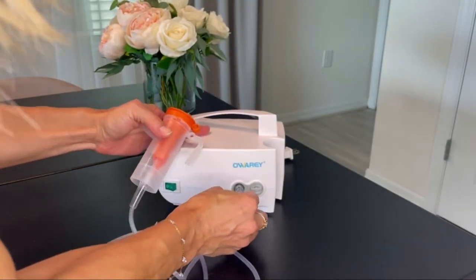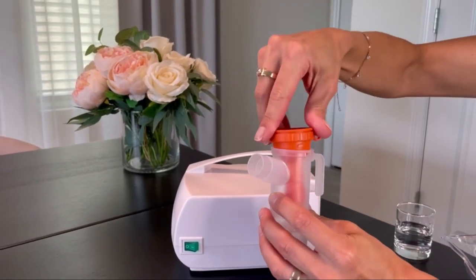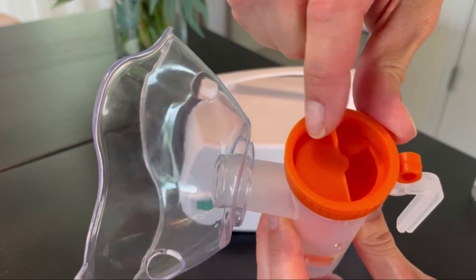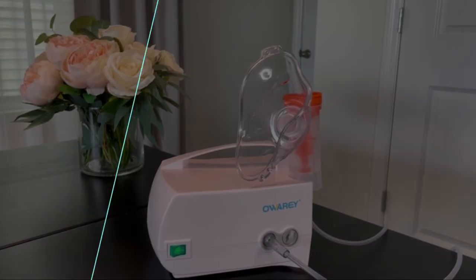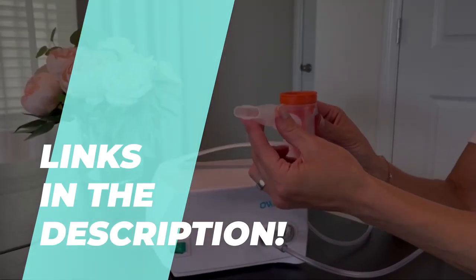The Best Steam Inhalers for 2023 – Heal Naturally. We understand that only some have a hefty budget for top-tier products. That's why, in today's video, we've gone the extra mile to bring you an extensive list of the best budget-friendly options in the market. To get the latest pricing and a deep dive into the details of our featured products, head straight to the description section.